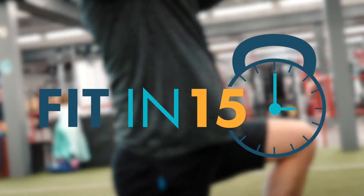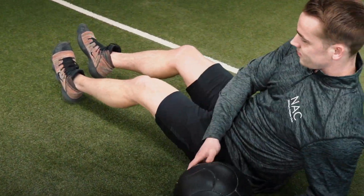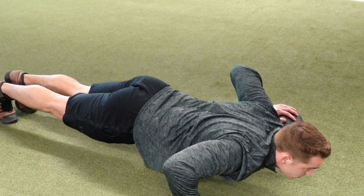We're starting a new series called Fit in 15 where you can come in for a 15-minute workout free of charge with me or any other certified personal trainer. Begin or finish your workout with us and we'll show you some new tips on different workouts you can do with different equipment.